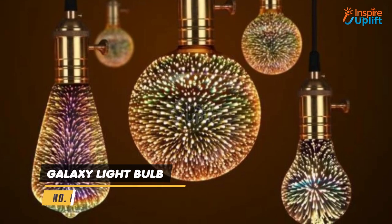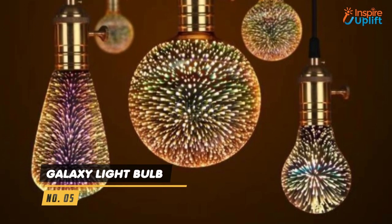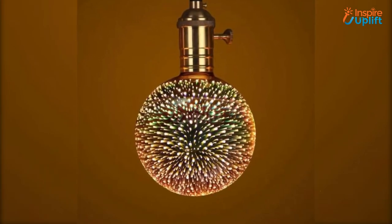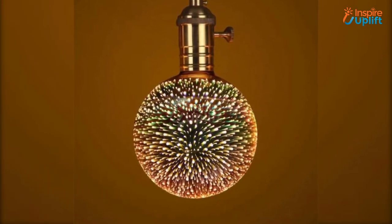At number 5 we have galaxy light bulb. No matter where you are celebrating your birthday party, an eco-friendly bulb has to be there to make an impact. They glimmer and shine like a billion stars in the sky.